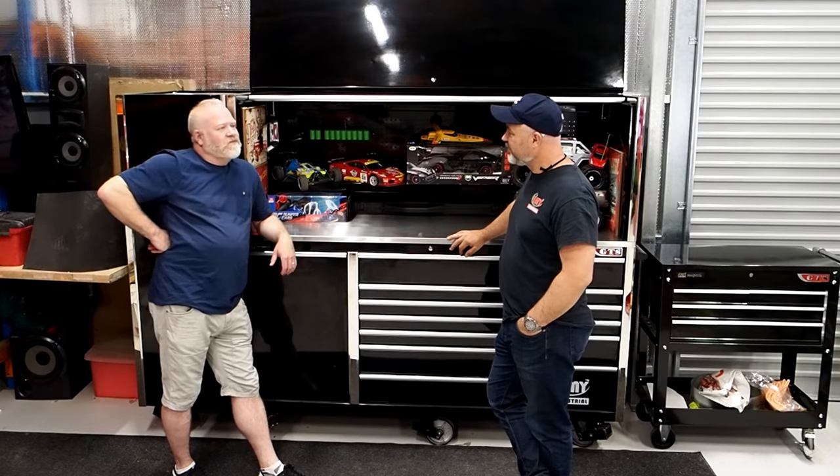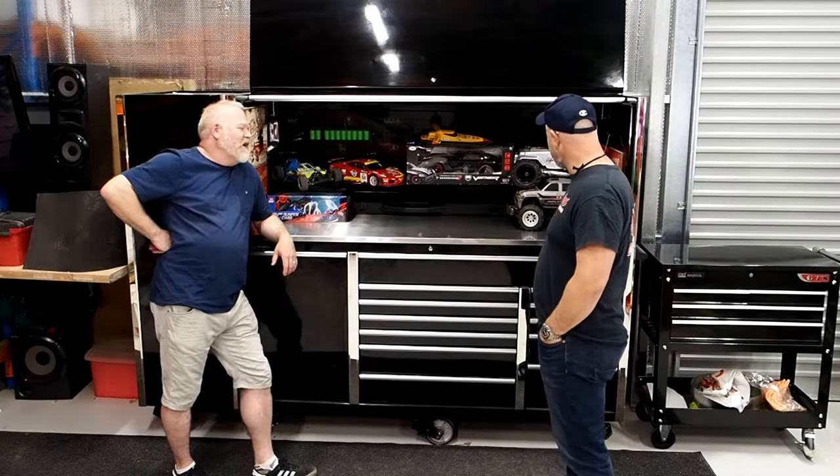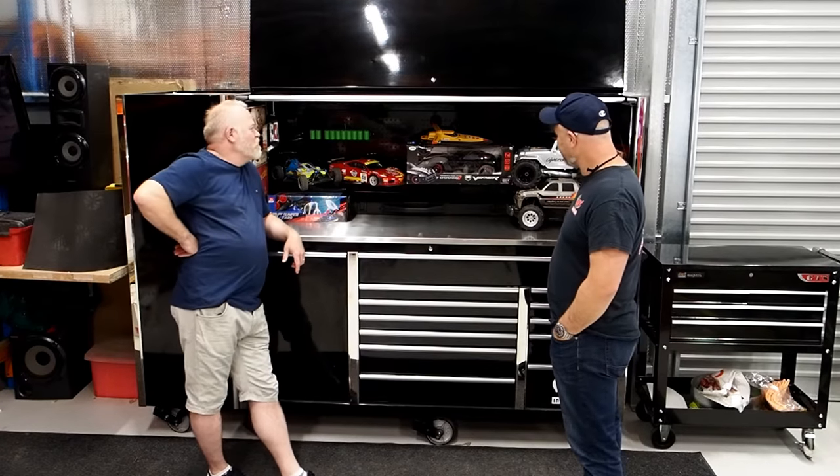Everything's been seamless. So you've got a few toys here as well lined up. You love the old RC cars. Look I've kept them inside forever and they're in a cupboard where I never look at them, and I thought you know what, I'll put them in my toolbox.